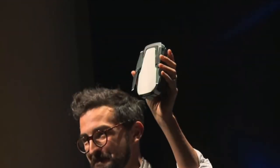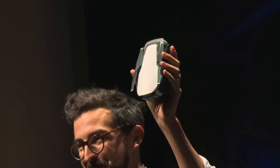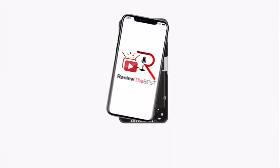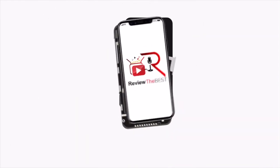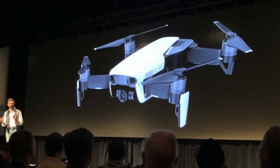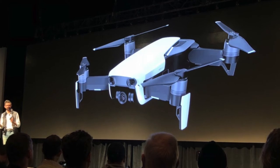What's up guys, Aaron here back with another video. In today's video we're going to be talking about the just announced DJI Mavic Air drone. Welcome back — today at an event in New York City, DJI announced their next drone, the Mavic Air.